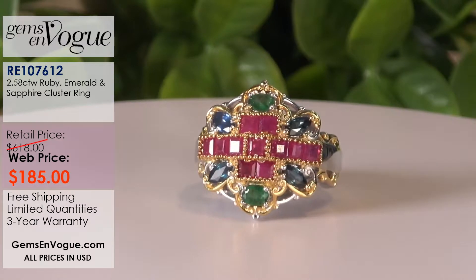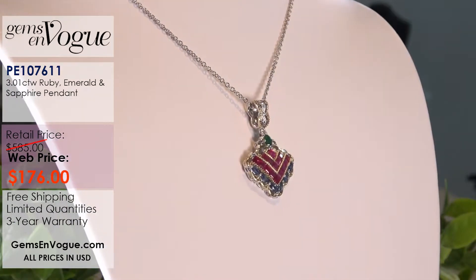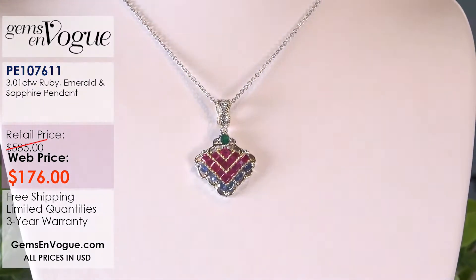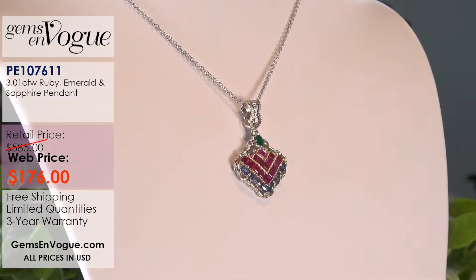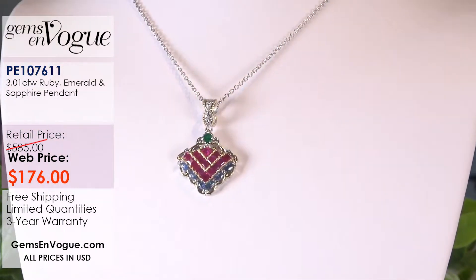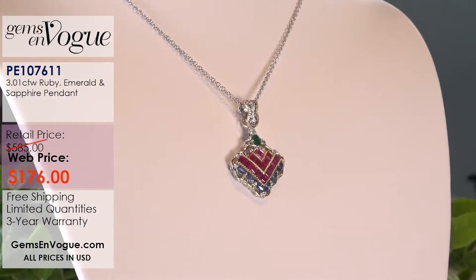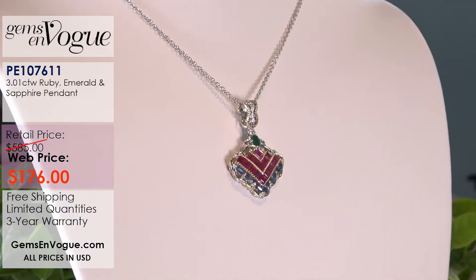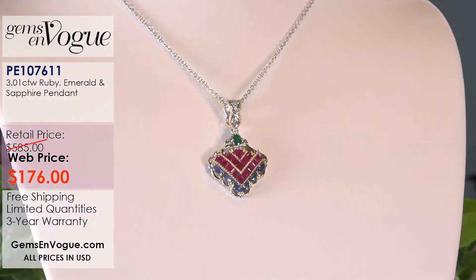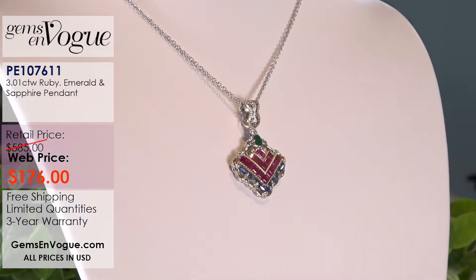Lucky for you, I have a perfect matching pendant to go with that, and I have one left. We're going to put it on the screen for you to take a look, but there's only one of these pendants left. This pendant — item number on your screen — has a ruby total weight of 2 carat 26. The sapphires are 59 points with the emeralds. That one will cost $176. It does come with the chain, which will stretch out all the way to 20 inches. One left, and that is it.